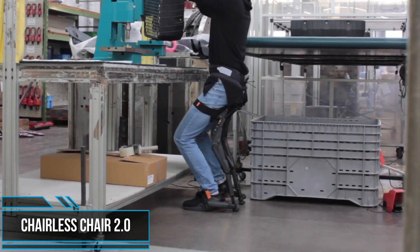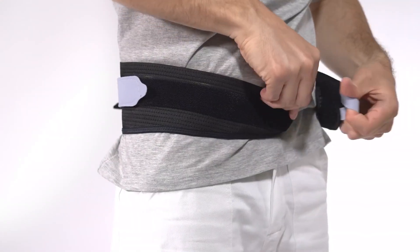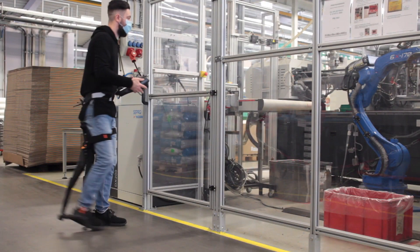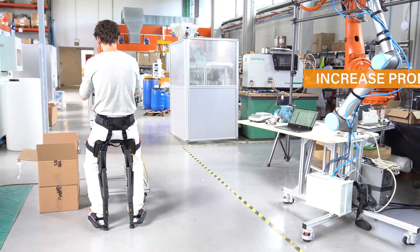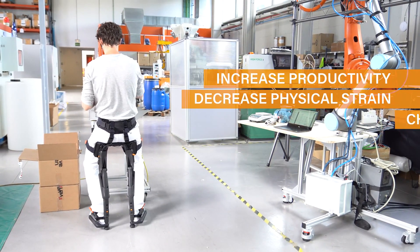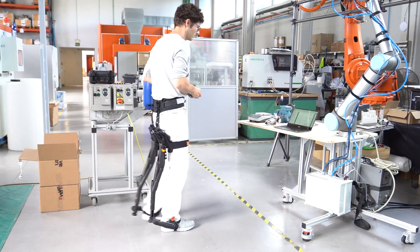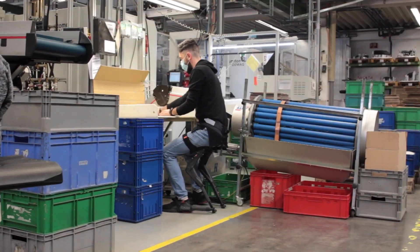The Chairless Chair enables an ergonomic, comfortable, and more productive workplace without extensive changes to the work environment. All it takes to work in a healthy position is putting on the device, which only requires a few seconds. The Chairless Chair allows you to effortlessly switch between an active sitting, standing, and walking position.